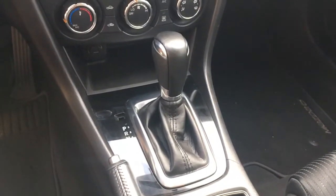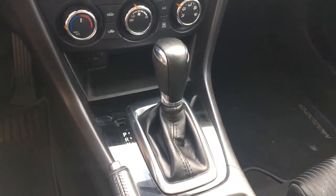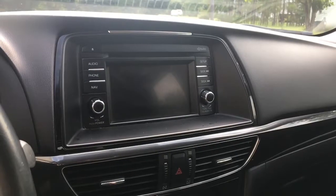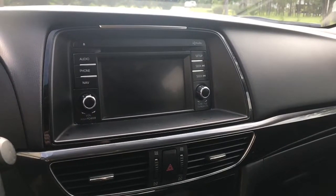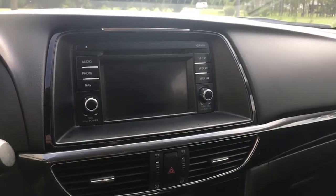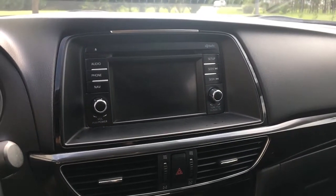The infotainment center is functional but not earth-shattering. The range on the Bluetooth is a bit strange — my wife will leave with the car and my phone will hook up to it even if I'm not in the vehicle, which gets a bit annoying when you're watching videos and suddenly can't hear the audio.